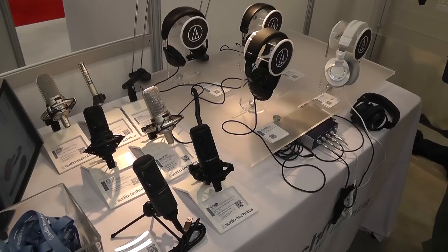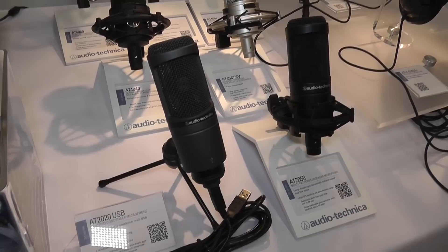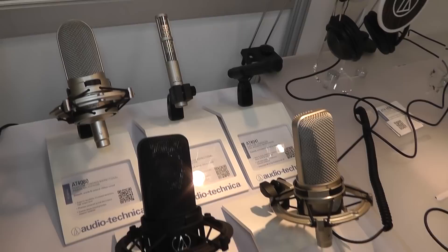Audio-Technica didn't disappoint with their line of condenser microphones. One of their mid-range condenser mics on hand was the AT-2050, which retails for $369 and includes switchable settings for cardioid, omni-directional, and figure-8 patterns.